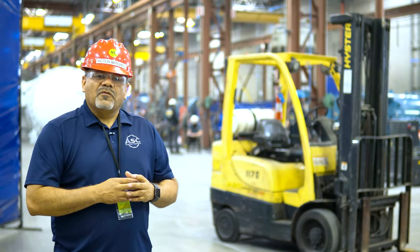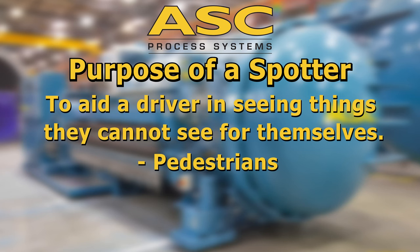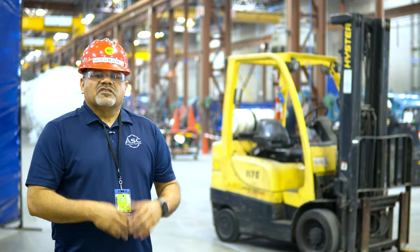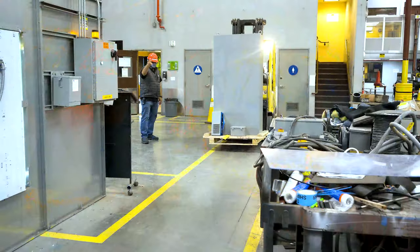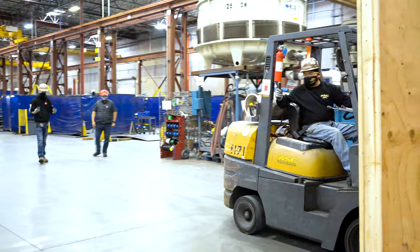Next, let's go over when the spotter is needed. The purpose of having a spotter is to aid a driver in seeing things they can't see themselves, including pedestrians, materials, and obstructions. So spotters are needed when equipment and vehicles are being operated in spaces with limited visibility, when loads are obstructing visibility, or when vehicles are backing up.